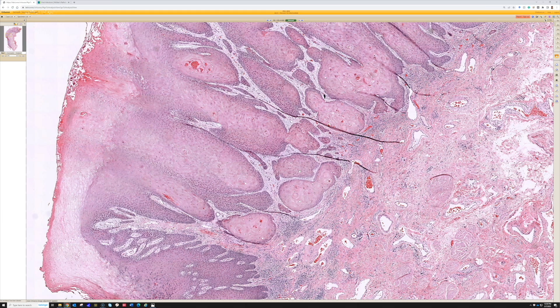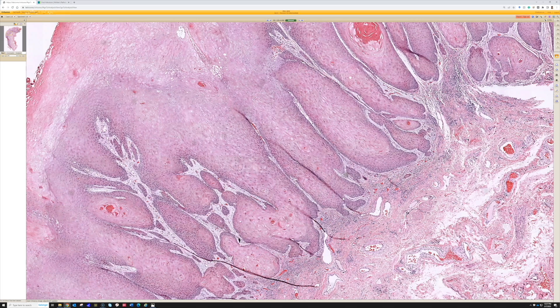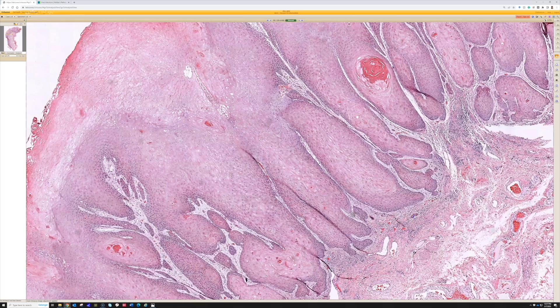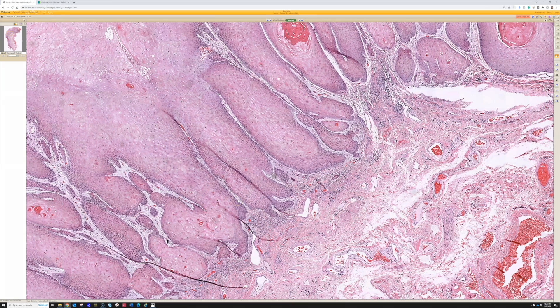Dr. Chan did a wonderful job with that article, and I really recommend it to anyone who struggles with what words to use for anogenital squamous lesions — it's freely available from Archives of Pathology. I've also got other videos about verrucous carcinoma for a more in-depth discussion. Basically, know that it is verrucous on the surface, usually has abundant dense keratin, often parakeratosis, glassy expanded rete ridges, no nuclear atypia, and is HPV-negative.